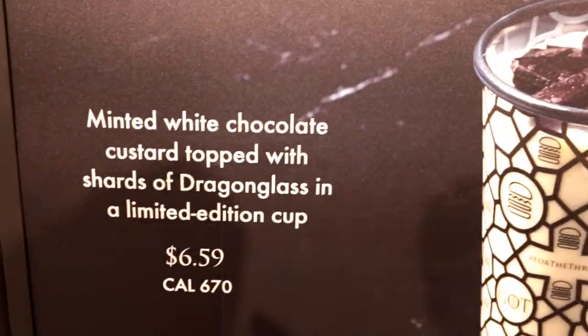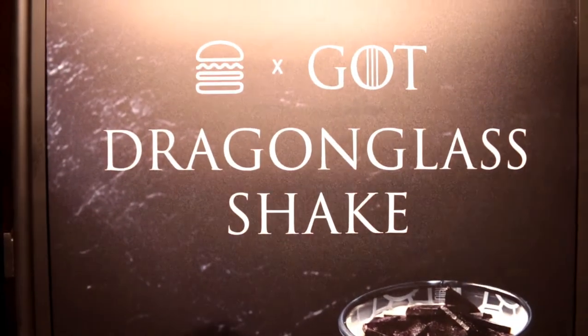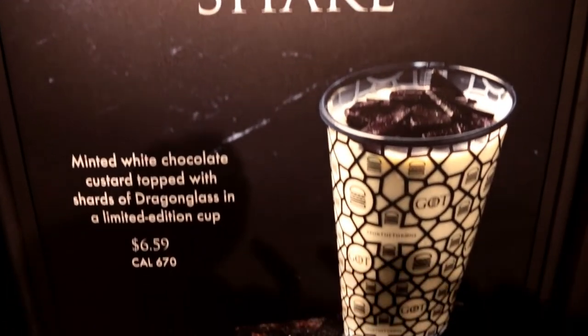We do have a bonus though — the Game of Thrones and Shake Shack collaboration. They made their Dragonglass Shake, and I'm really excited to show you guys what they have and review it, because there's not much coverage about it. We may be the first ones to let you know what the Dragonglass Shake tastes like.